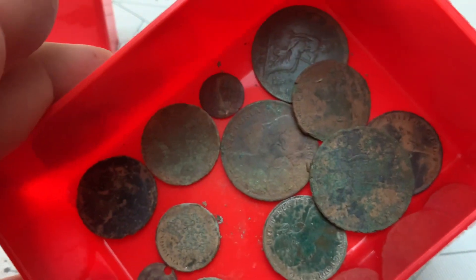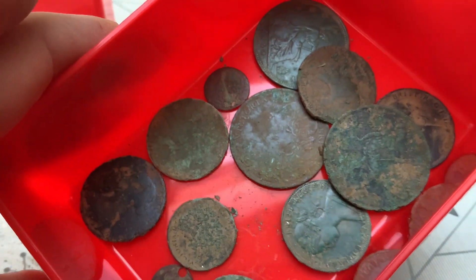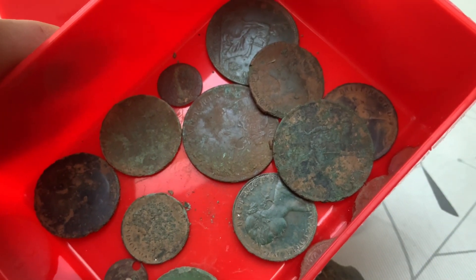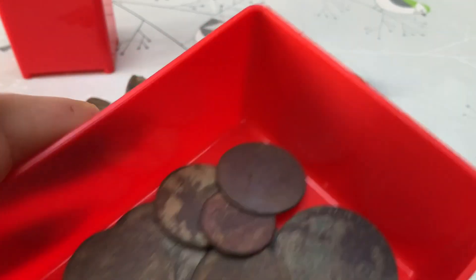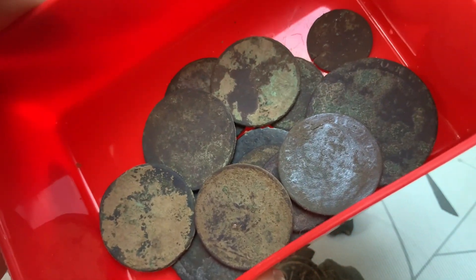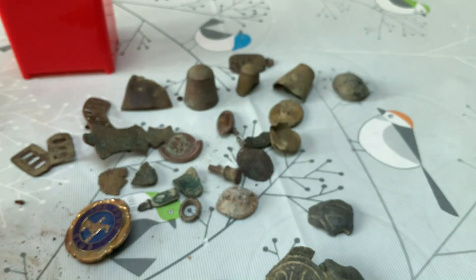These are all my Vickies — there's a couple of odd bits in here as well, a rose farthing and things, but mainly the bigger coins are all Victorias. Not all that many. These are all my Georges — George II, George III, and George I; I think I've only got one George I.